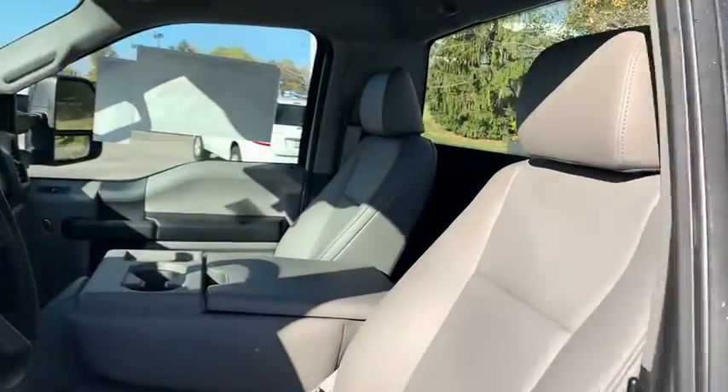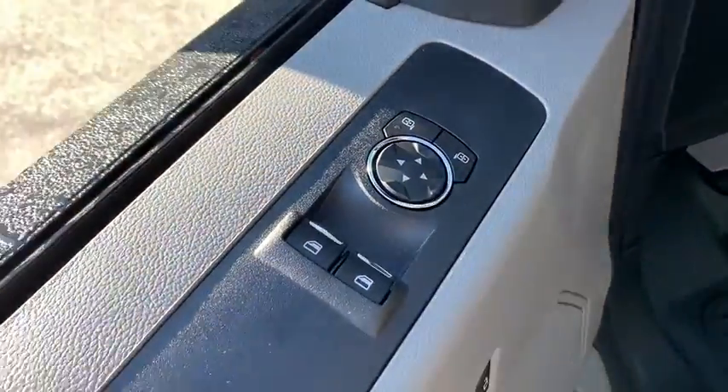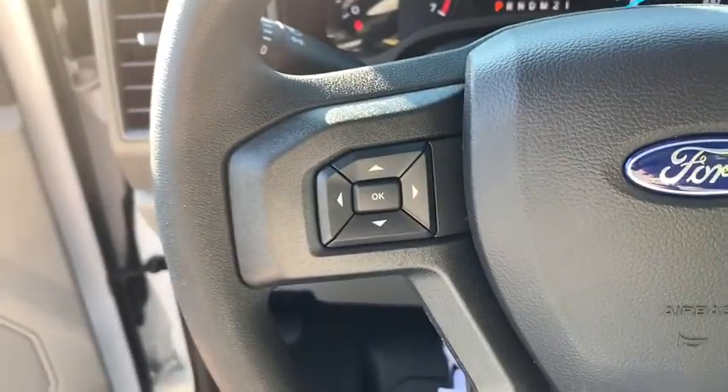This vehicle has less than 100 miles. Here are some of this vehicle's great options: traction control, dual airbags, power steering, four-wheel disc brakes, cruise control, AM-FM stereo radio, center armrest.